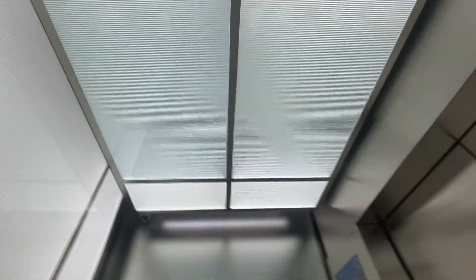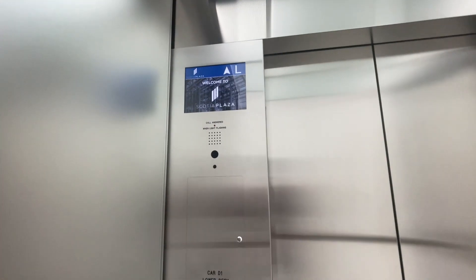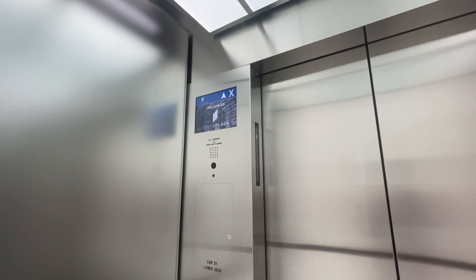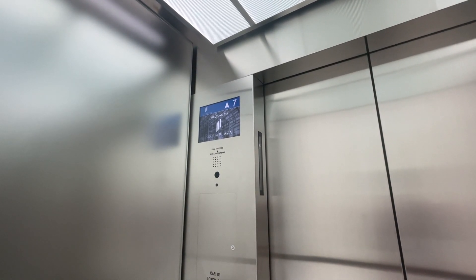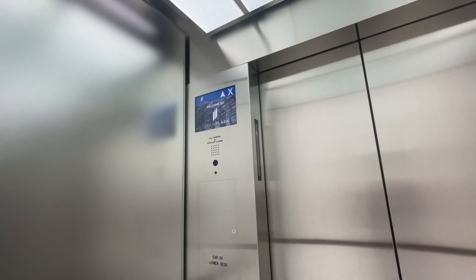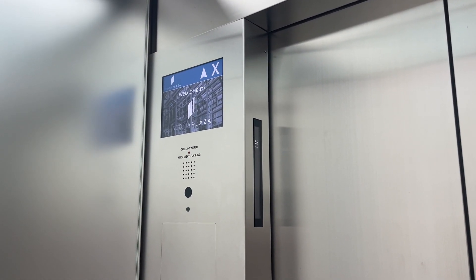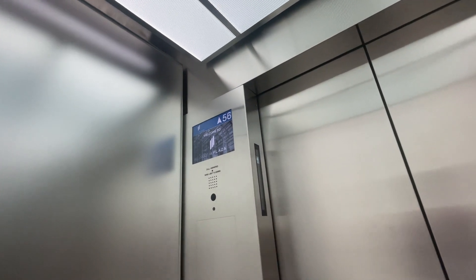Kind of have security — two security cameras interestingly — and the indicator works on this one. And we're done accelerating. I'll tell you when we start slowing down. And here we are, slowing down.